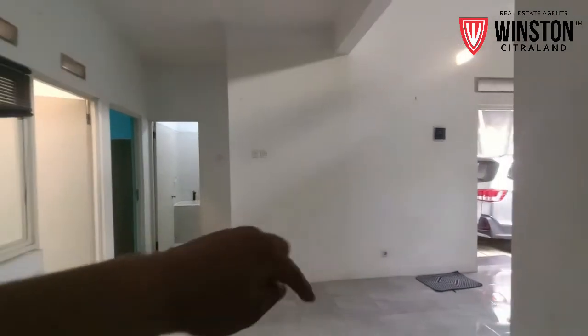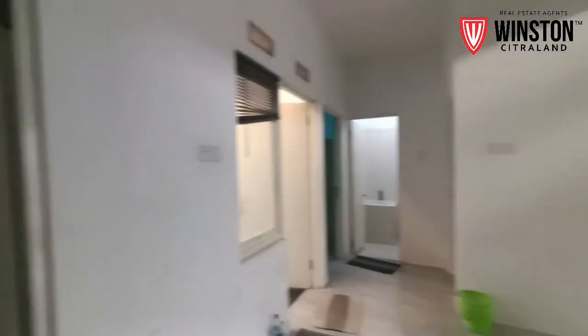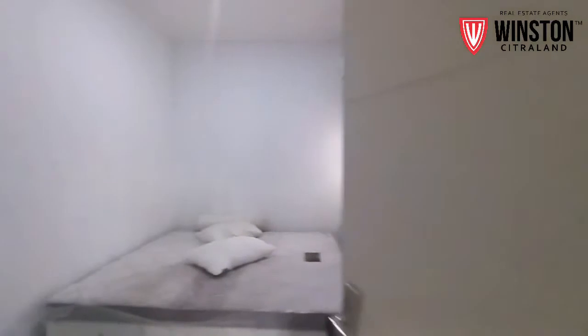Dan ini ada tiga kamar tidur. Ini kamar tidurnya yang pertama, sudah ada kasurnya dan juga AC.